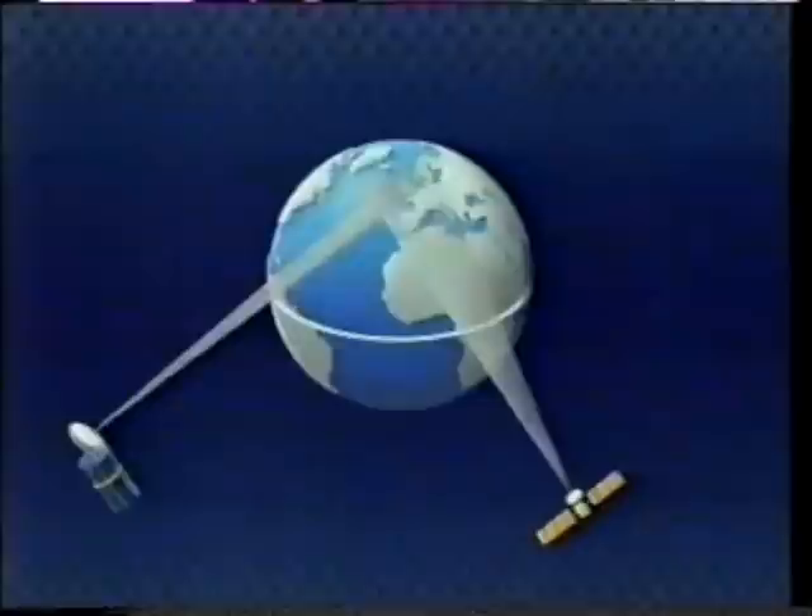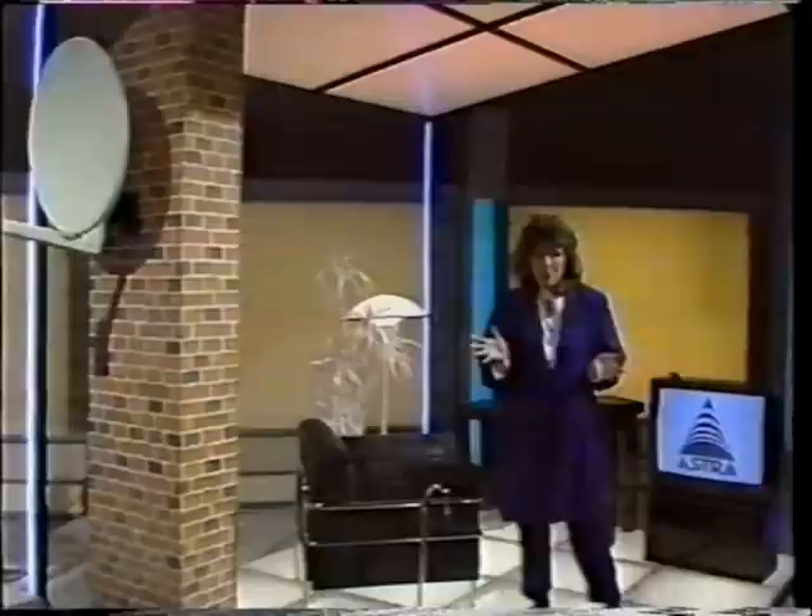Then, following a launch in August, Astra will be joined by the more powerful BSB satellite, covering just the United Kingdom and carrying up to five channels. This has all left the viewer with a number of options, so let's take a look at Astra first.